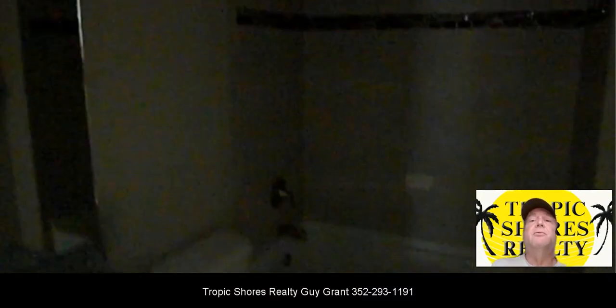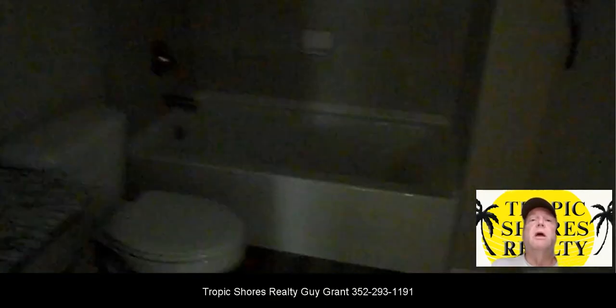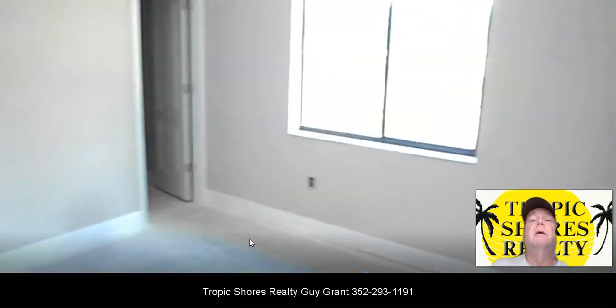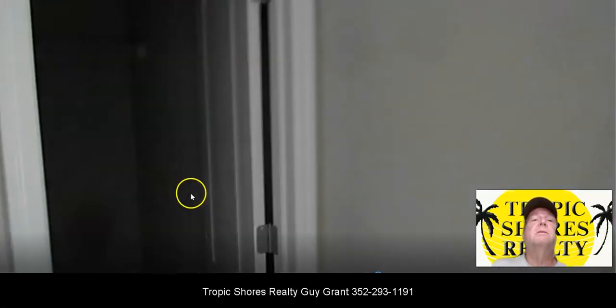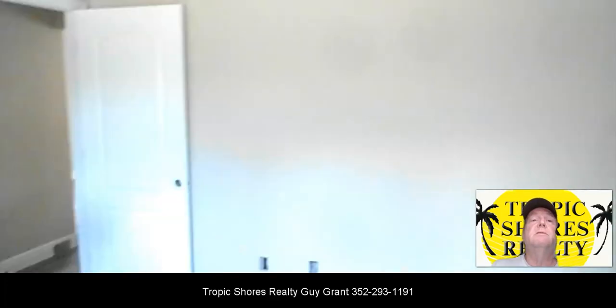And then this is the bathroom. The finished electric is not done, so there's no light here yet. But it's got nice tile work and a granite countertop on the vanity. And then this is the third bedroom, and this one actually has a nice size walk-in closet as well. So plenty of closet space and storage in this house.